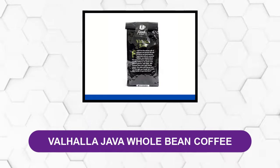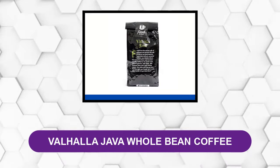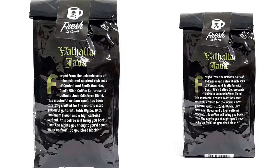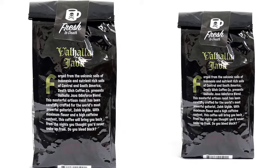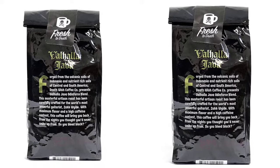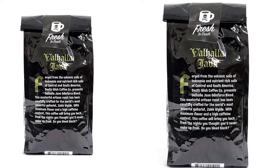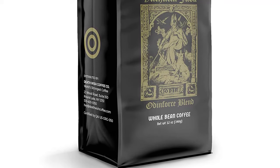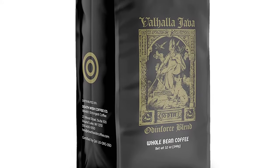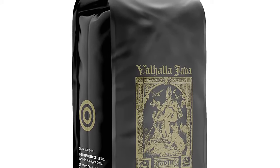At Number 2: Valhalla Java Whole Bean Coffee. If Odin drank coffee, he'd probably choose Valhalla Java Whole Bean. In fact, Deathwish Coffee Company calls this the Odin Force Blend — a masterful artisan roast from specially selected beans. Bold and smooth. Knowing that it's both organic and fair trade certified, enjoy maximum flavor with this high-octane java.